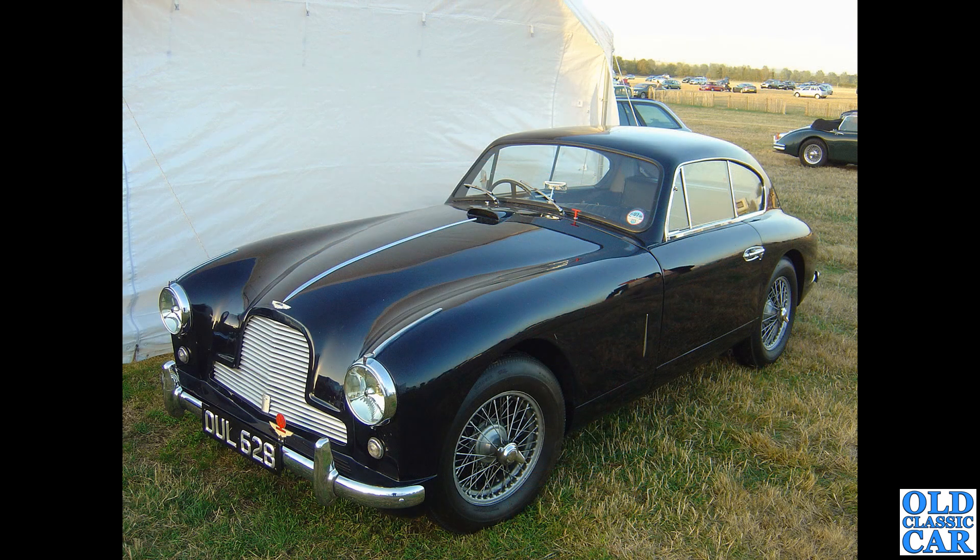Spotted at Goodwood again: DUL 628 is an Aston Martin DB24, a Mark 1 car dating to 1954. There's a nice Jaguar in the background as well - plenty of tasty cars down at Goodwood.